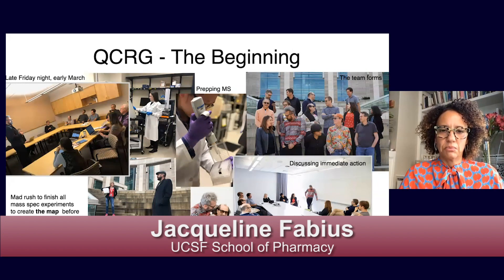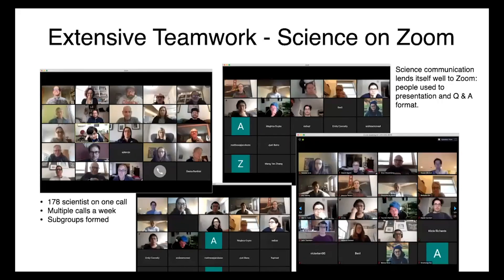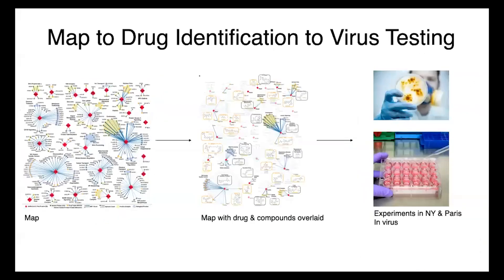Quite suddenly everyone was working from home — COVID-19 quarantine 2020. Extensive teamwork moved to Zoom. Science communication lends itself well to Zoom, but with 178 scientists on one call from day two, it became unsustainable, and multiple subgroups formed. We tried to provide tools to facilitate communication and sharing of information. Most tools already existed: Google Calendar, Zoom, and most importantly Slack for real-time communication and exchange of findings. You could connect calendars, upload files, and have a magnificent exchange, which led to the map at unprecedented speed. The map is then overlaid with drug and compound information.